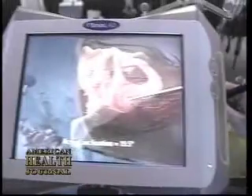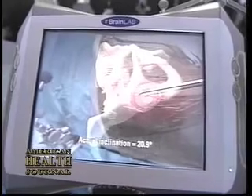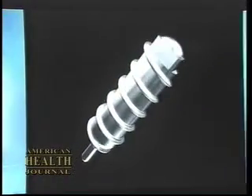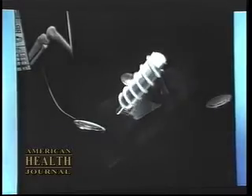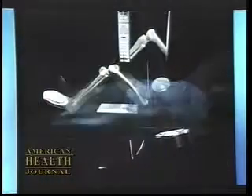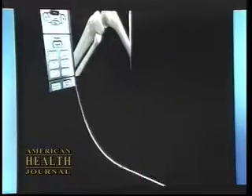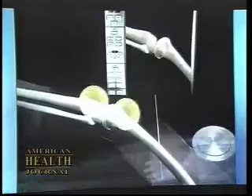When we use the computer in the operating room, we initially attach two devices that are similar to antennas to the leg — one above and one below the knee. That feeds information to the computer in a real-time fashion throughout the operation so the computer can tell the surgeon at any point in time where they are in three-dimensional space. That gives us accuracy down to the level of 0.1 degree and 0.1 millimeter, something we couldn't detect with the human eye.